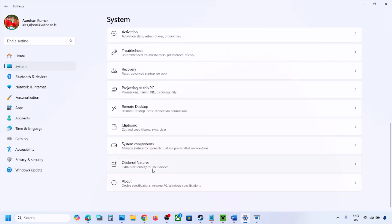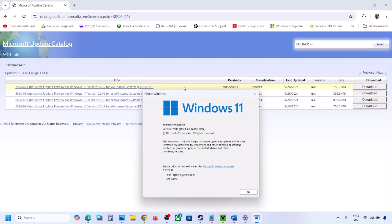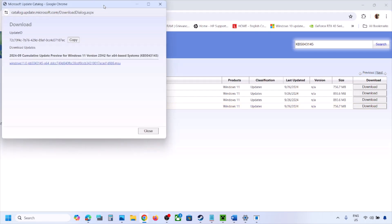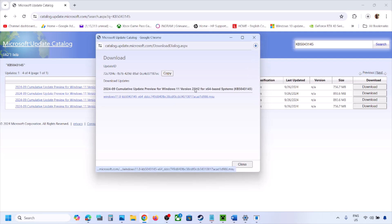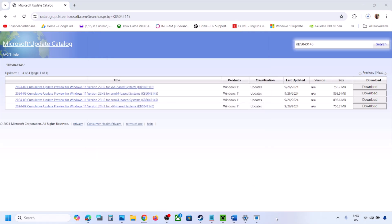Also open Windows Settings, go to System, then About — here you will see what kind of operating system you have (e.g., x64-based). Match your version and architecture (for example, 24H2 x64) to download the correct update. Click Download, then click the blue hyperlink, and let the download complete. Once done, click on the file to install the update manually from the Microsoft Update Catalog.